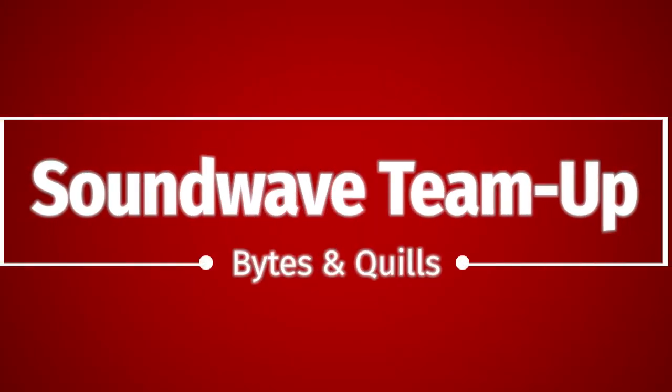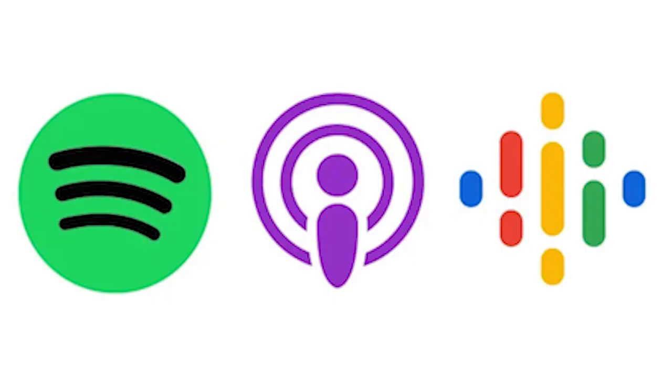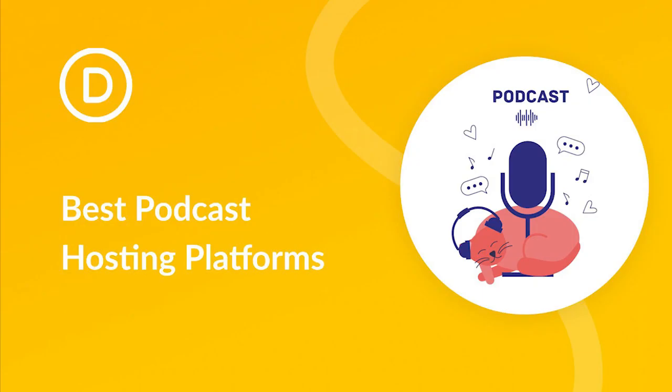Navigating the wild world of podcast hosting can get a bit crazy, but don't stress — we've got your back. Breaking down the top five podcast hosting platforms for you. Every podcast platform has its basics: they'll help you get your awesome content on Spotify, Apple Podcasts, and dish out all those all-important stats.